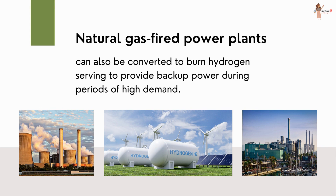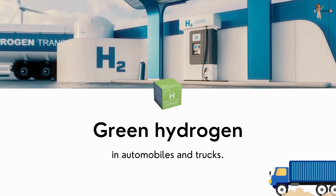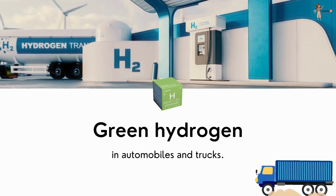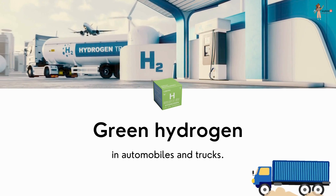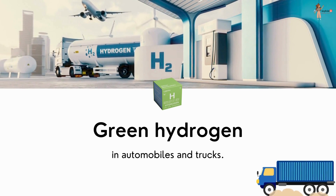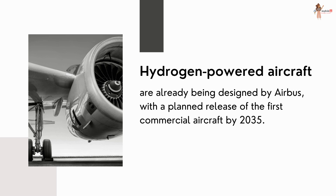Natural gas fired power plants converted to burn hydrogen can serve to provide backup power during periods of high demand. Not only automobiles, but trucks are also being designed to run on green hydrogen. In 2020, major European companies announced plans to switch their truck fleets to hydrogen power. Additionally, hydrogen powered aircraft are already being designed by Airbus, with a planned release of the first commercial aircraft by 2035.